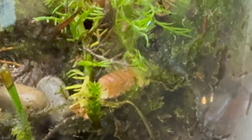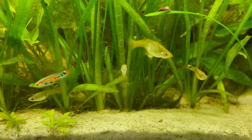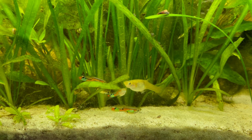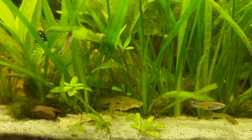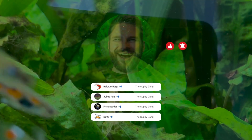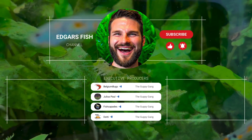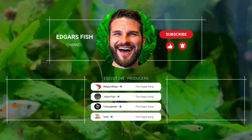Thank you so much for watching this video. If you want to support the channel and get even closer to our aquatic adventures, consider joining the Guppy Gang — for just $2.99 per month, you get early access to videos, exclusive sneak peeks and unique perks. And before you go, don't forget to check out my video on the right-hand side, where I added tiny aquatic insects to the Neckar jar ecosystem — it's full of tiny aquatic adventures and you won't want to miss it.